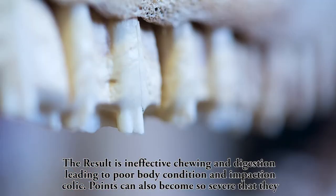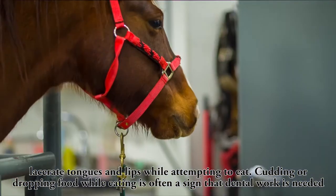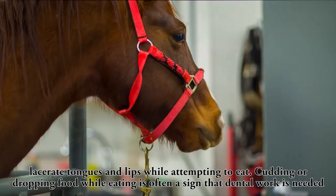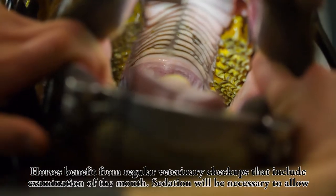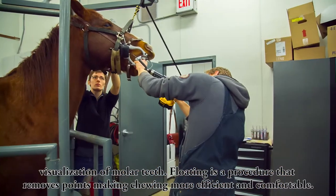Points can also become so severe that they lacerate tongues and lips while attempting to eat. Cutting or dropping food while eating is often a sign that dental work is needed. Horses benefit from regular veterinary check-ups that include examination of the mouth. Sedation will be necessary to allow visualization of molar teeth.